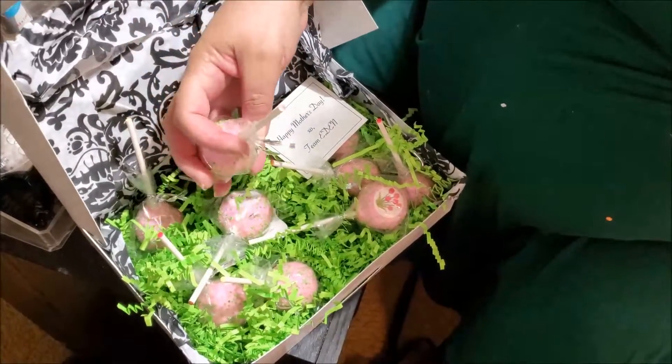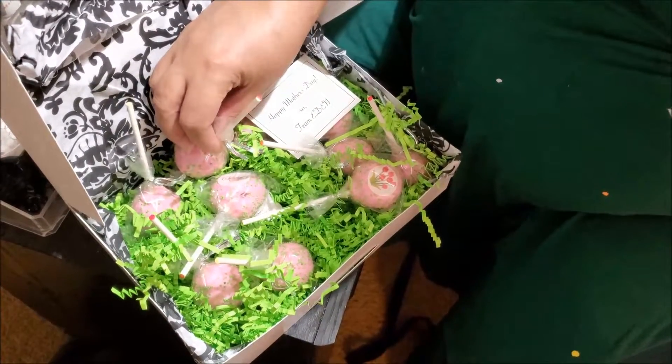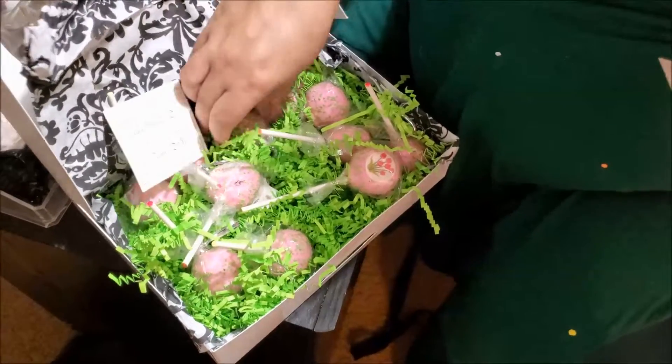Lots of s'mores. That's a half and half? We don't know.